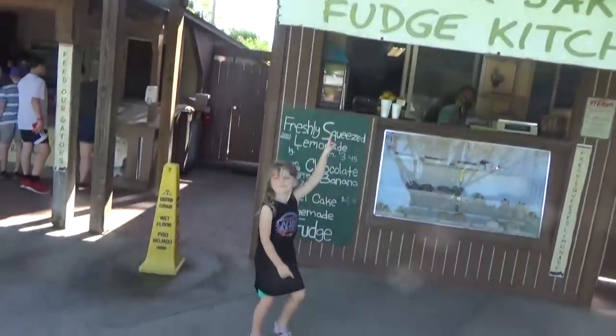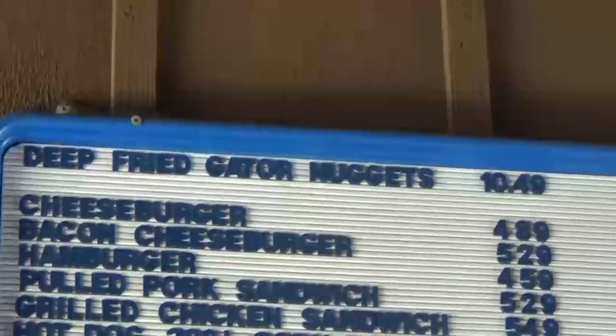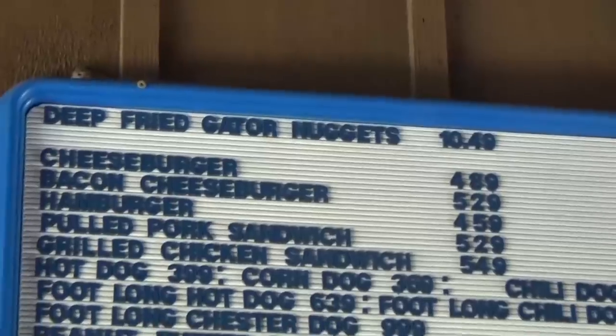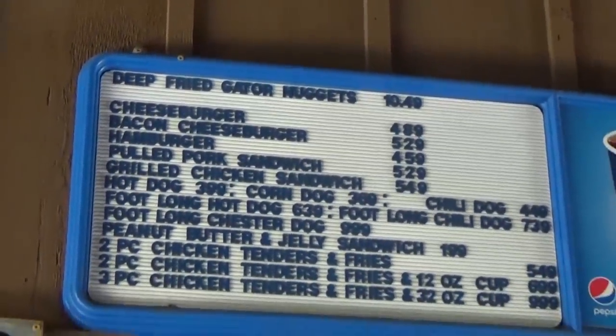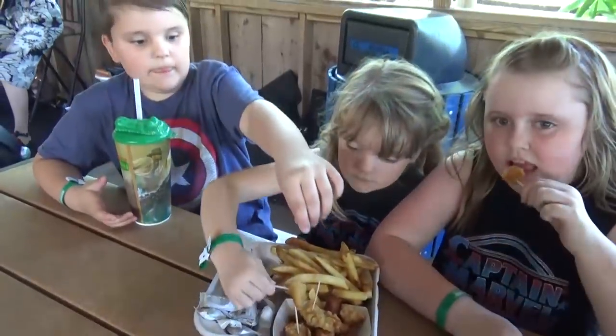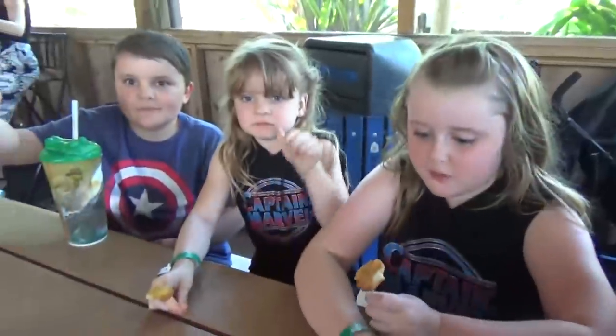There was actually a lot more to experience at Gatorland, but we definitely wanted to make sure to try out some snacks before heading home. The kids got to try gator nuggets. I've heard these taste just like chicken, and while they weren't the kids' favorite, I was glad we got to try them anyway. We all had a blast at Gatorland — I highly recommend you check it out. It's really affordable and great for the entire family.